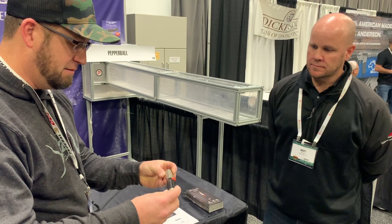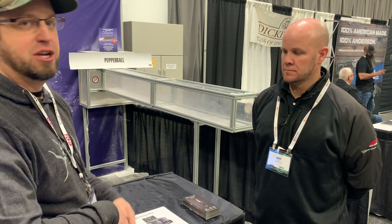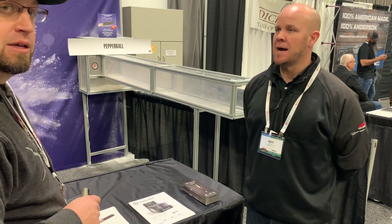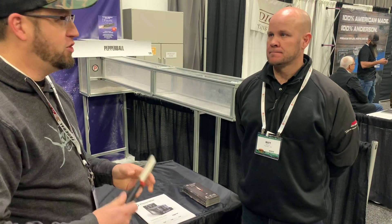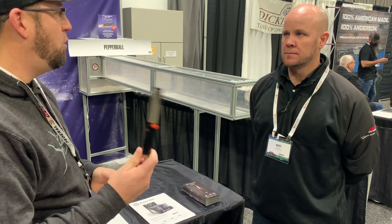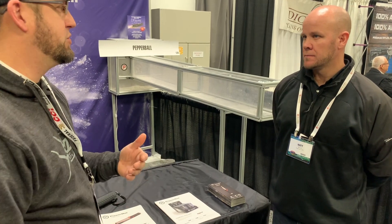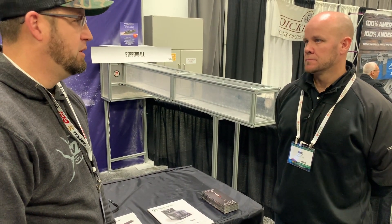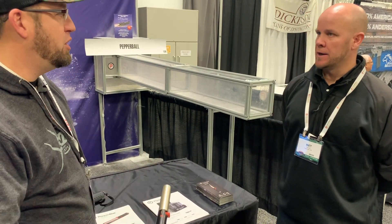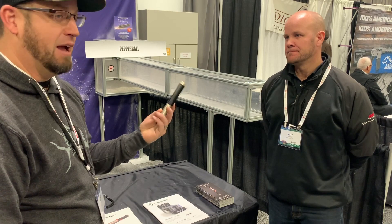I can imagine a criminal pulling this tiny device out of someone's hand and thinking 'what are you going to do with that?' — and then getting smoked with it, because it has the same velocity, same charge, same potency as the LifeLite. It's just a one-and-done, use it and toss it. Especially where we're at in northern Wisconsin with bears, wolf packs, and other threats — this is an everyday drop-in-your-pocket, drop-in-your-purse non-lethal option at $24.99. Everybody should have one.